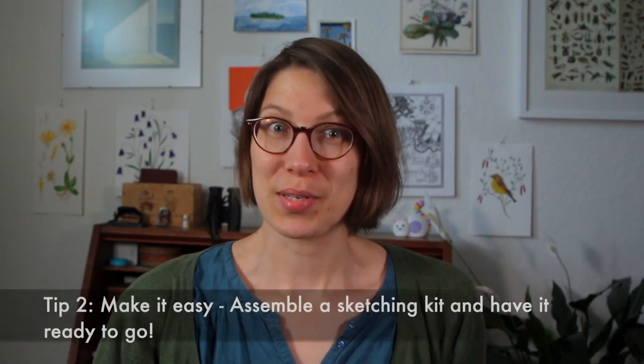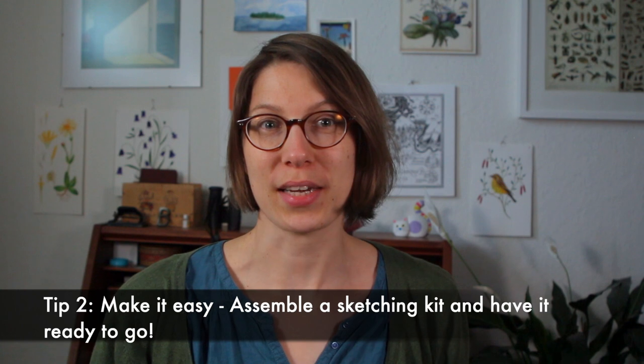And if you want to sketch outside, then consider preparing a sketching kit in a bag and have it ready at all times so that you can just grab it and go. I've written about how to assemble such a sketching kit on my blog, which I will link below. My tip for this step would be to assemble your sketching kit and put it where you can grab it immediately and start.